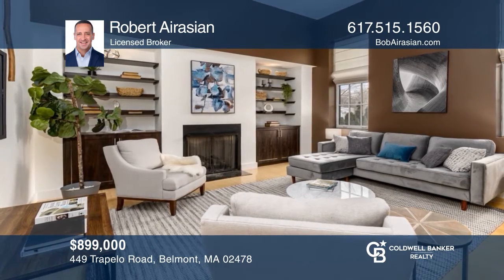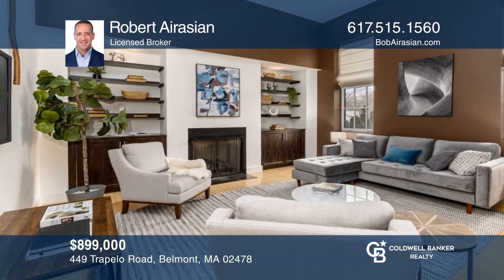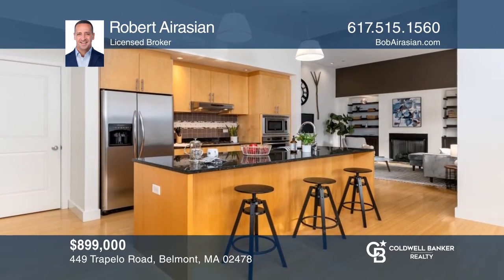This south-facing, two-bed, two-and-a-half bath townhouse is in the heart of Waverly Square, offering three floors of off-street parking. Call Robert Aurasian today for a private showing.